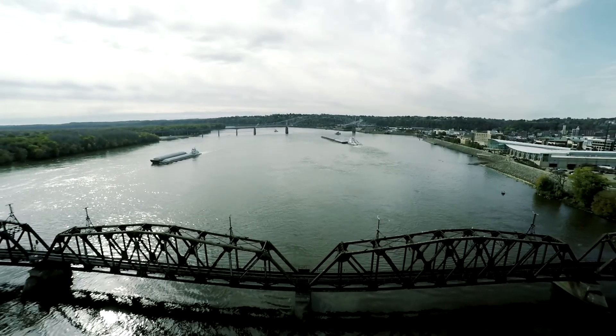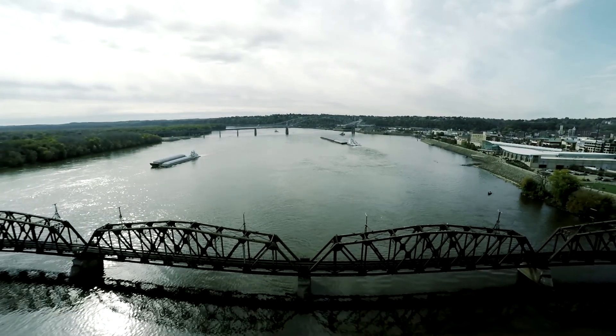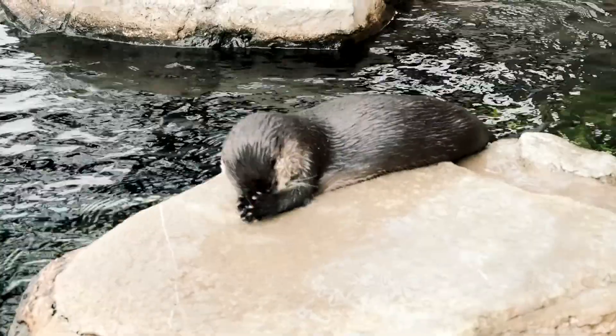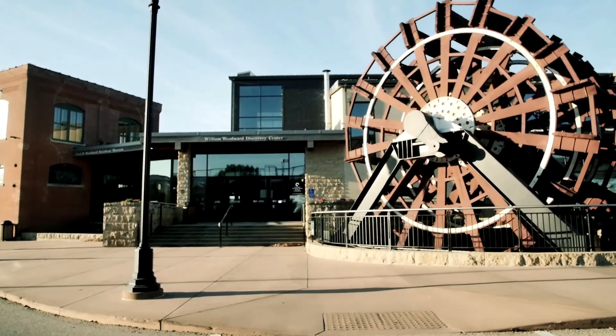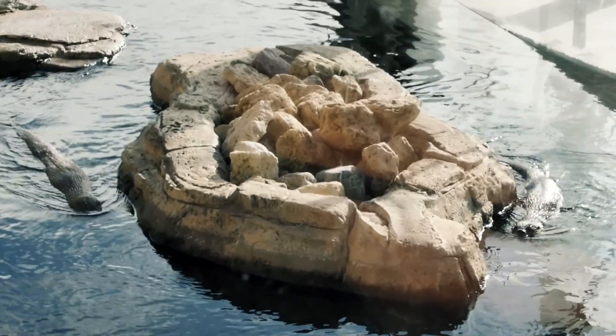The reason someone should donate specifically to our otters and the plans we have for them is because they are very intelligent and very inquisitive. They give back to the guest — you give them attention and they'll usually give you attention back. I'm excited about this renovation for a lot of reasons, but mostly just to give the animals the best life that we can give them.